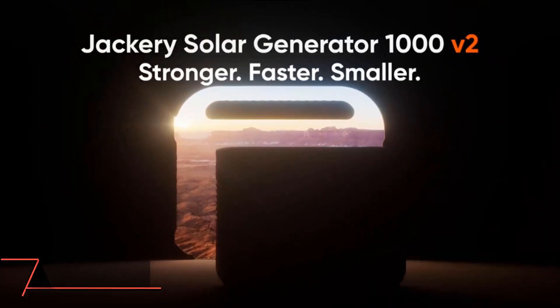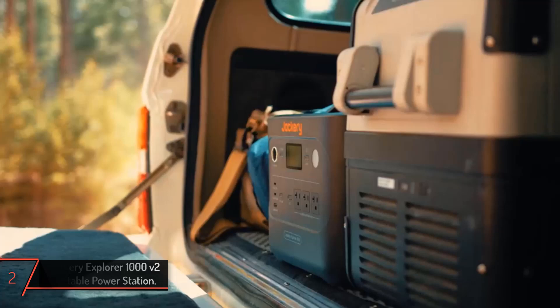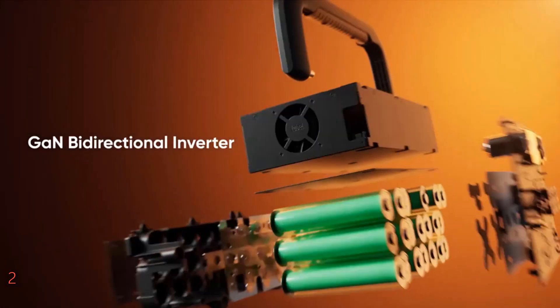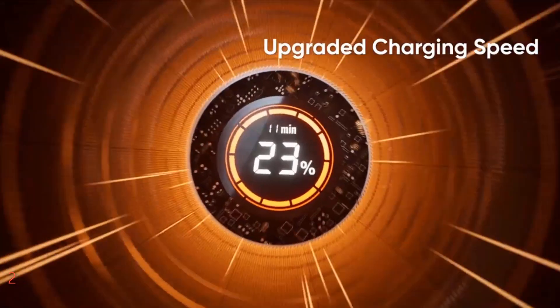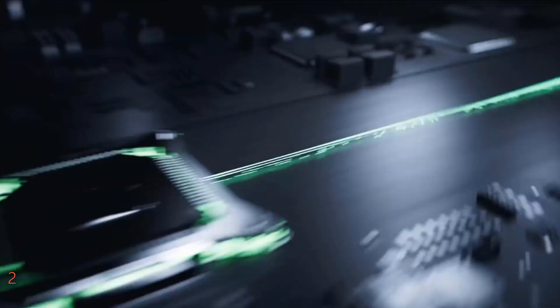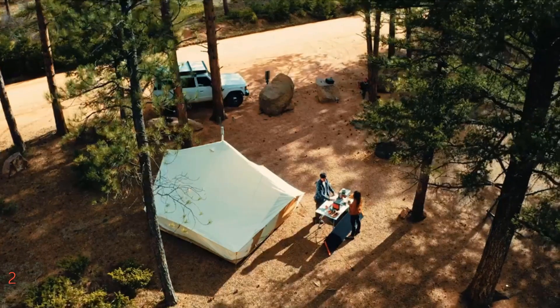The second product on our list is the Jackery Explorer 1000 V2 Portable Power Station. This 2024 model comes with a robust 1070 Wh LiFePO4 battery and delivers a powerful 1500-watt AC output, capable of handling demanding appliances with a 3000-watt surge peak. It's designed for rapid deployment, offering a revolutionary one-hour fast charge that propels the battery from zero to full in just 60 minutes, thanks to its advanced Charge Shield 2.0 technology.